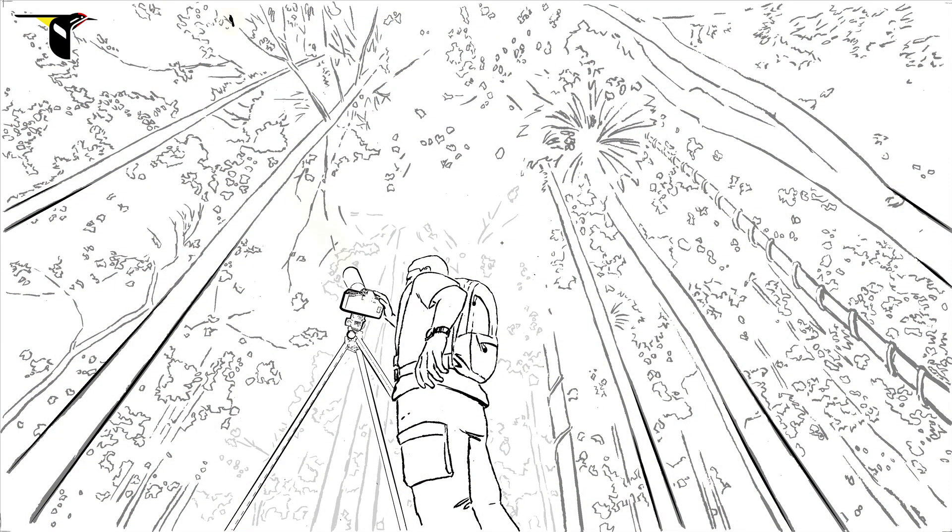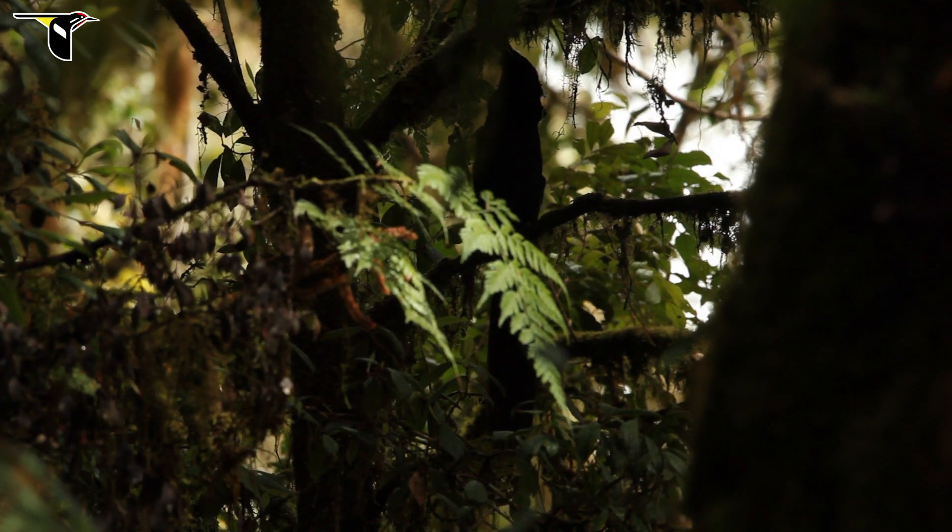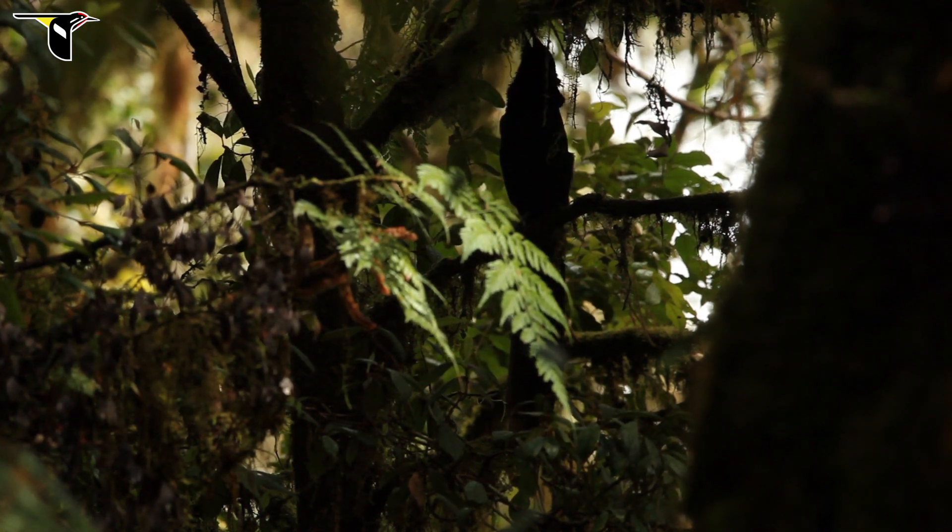Most scientists have used cameras with long lenses and heavy tripods anchoring them to the forest floor. These efforts often resulted in blurred or obscured images.